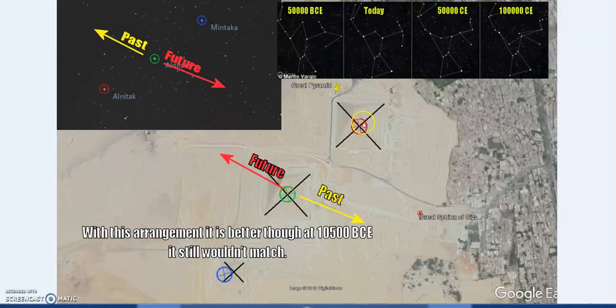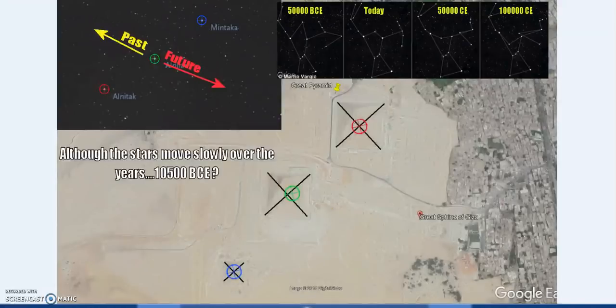Alternatively, if you center Alnitak and Alnilam on the Great Pyramid and Khafre's pyramid respectively, the stars are also growing further apart over time. The relationship between them — not the absolute distance — is what matters for the projection. In this case, the arrangement would be slightly better at 10,500 BC, but it still wouldn't match — Menkaura still doesn't fall where it needs to. So at 10,500 BC, based on this data, it would not match. No matter how you look at it, it does not match current day, and it did not match in the past.